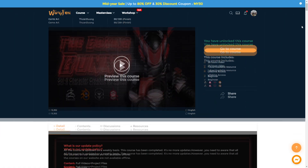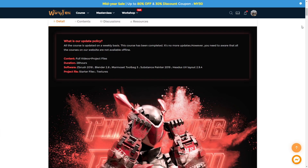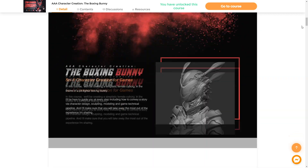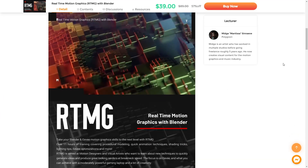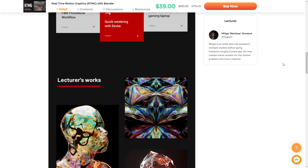I've already picked up the AAA boxing bunny character course — even though, for those of you who have watched my channel long enough, I can't do character creation. I have no intention of doing character creation, but it's more about the materials and all that, which I want to focus on. I know once I finish that course I'll probably do the motion graphics one as well, because they seem pretty cool.